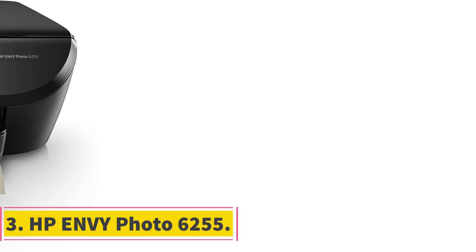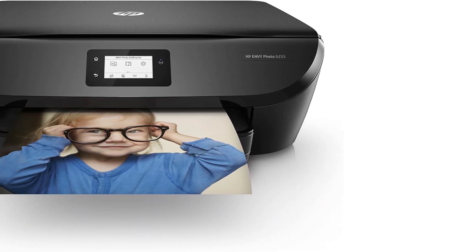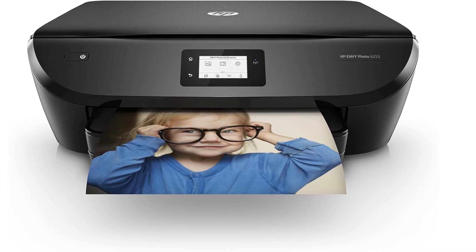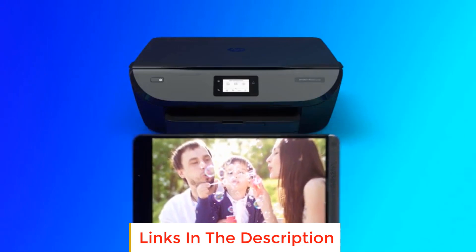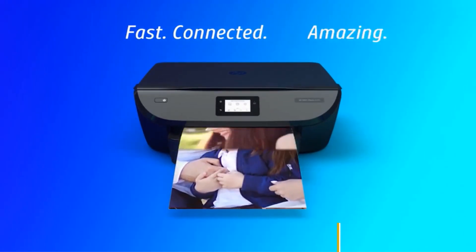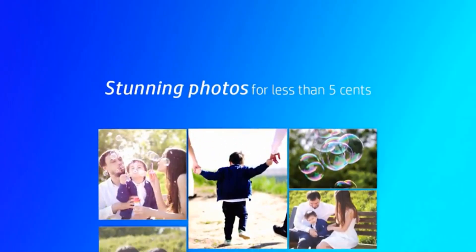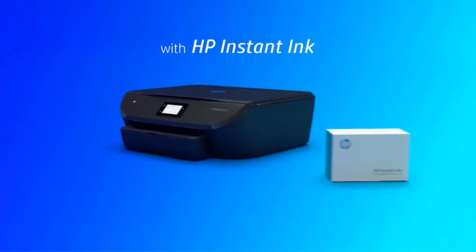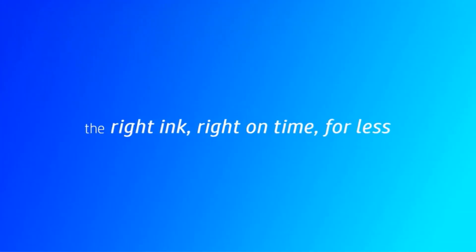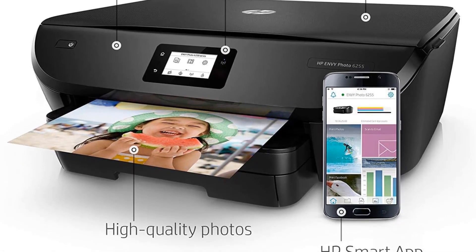Number 3: HP Envy Photo 6255. The HP Envy Photo 6255 is a versatile all-in-one printer designed to meet various printing needs in both home and small office environments. One of its key features is its ability to handle multiple tasks efficiently — it can print, copy, and scan documents with fast speeds. Additionally, it supports automatic two-sided printing, which saves time and helps reduce paper consumption.